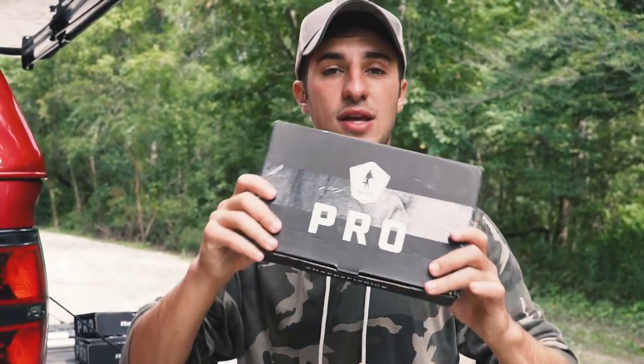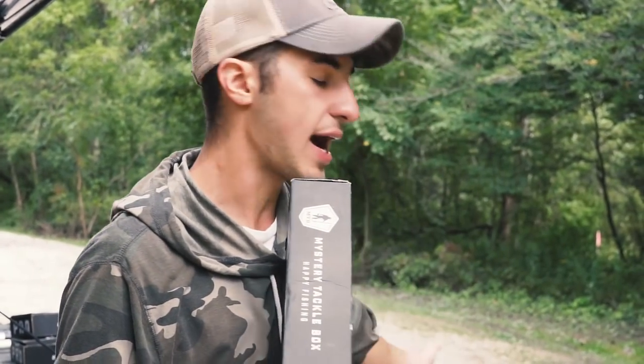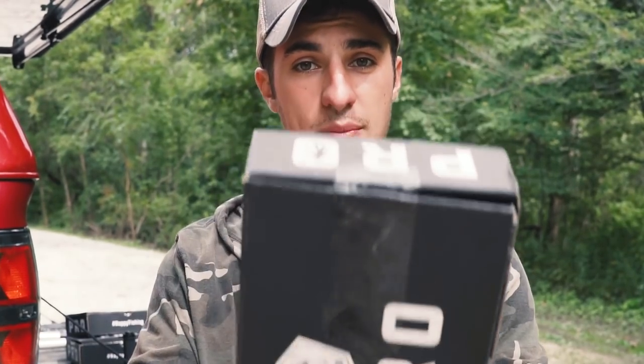We're going to do a normal MTB video and today we're actually doing a slam. If you guys don't know what that is, I'm going to go through everything that's inside this box for this month and we're going to take it out to the lake today. We got the kayaks and we're going to go out there and see if we can catch a fish on every single lure in this box. Thank you guys so much for watching this episode — let's check out the box!